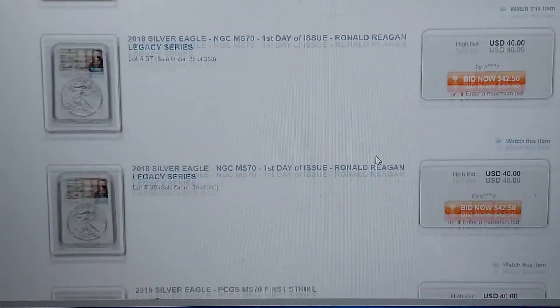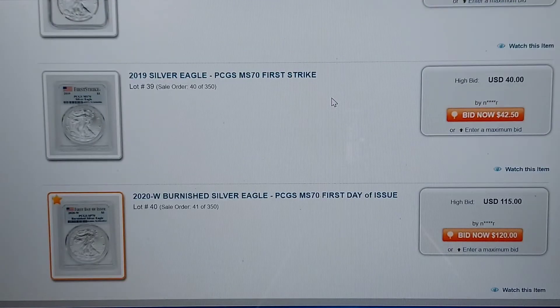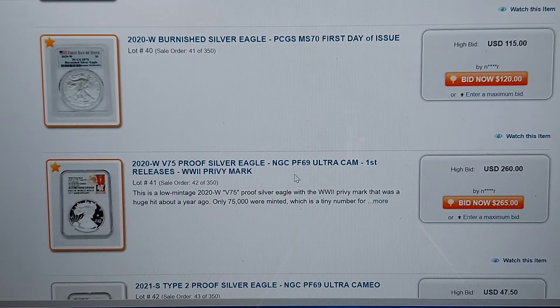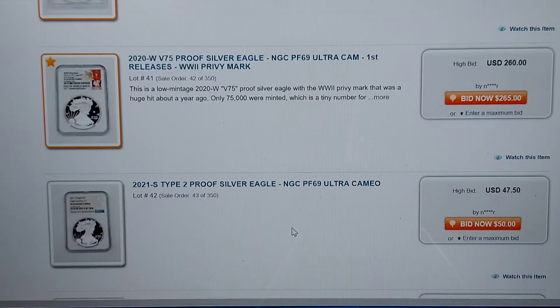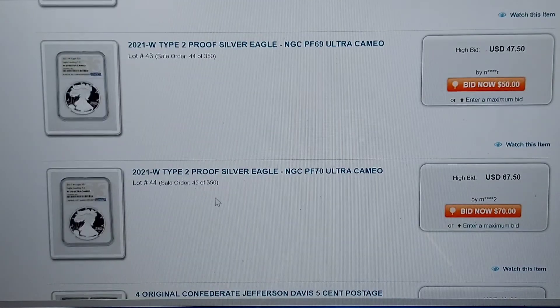Some Ronald Reagan MS-70 sets right here — just amazing, amazing coins to have. I just recommend you go in and check some of this stuff out. 2020 Burnished American Silver Eagle — popular item, 68 bids, MS-70. That is a seller's price right there. Here is a V-75 — it's at $2.60 right now. We've got the newer type 2s as well.